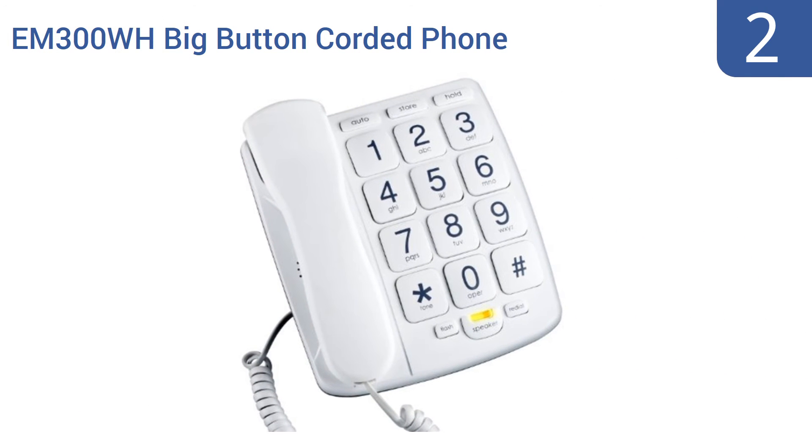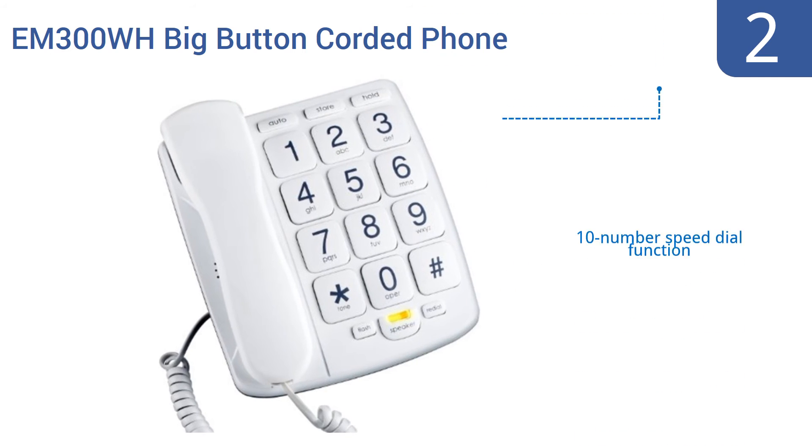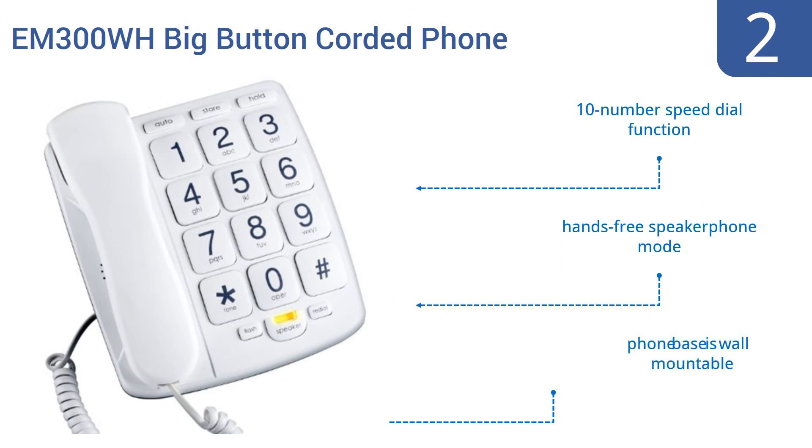At number 2, the Emerson EM300WH Big Button Corded Phone will be a favorite with older folks. Its large buttons mean easy dialing, and its few features mean little chance for confusion. It's also amplified for those with hearing loss. It features a 10-number speed dial function, a hands-free speakerphone, and a phone base that's wall-mountable.